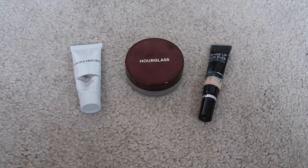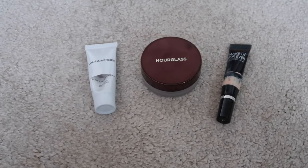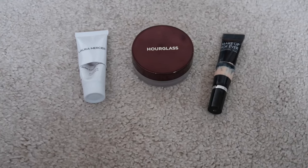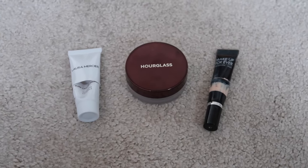Following on from my one hair care item, I have three items of makeup that I've finished up. I finished up the Laura Merci hydrating primer which I enjoyed, and the Makeup Forever concealer — I enjoyed that too. I would repurchase the primer but I've got loads of primers at the moment so it's not something I'll be repurchasing anytime soon, and the concealer you can't get anymore.